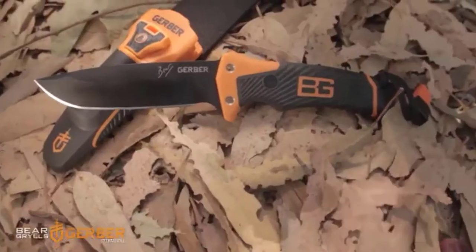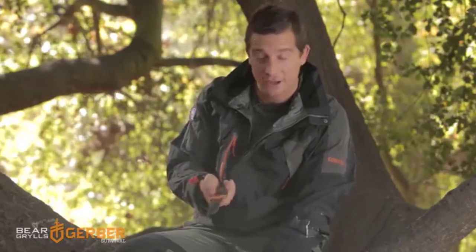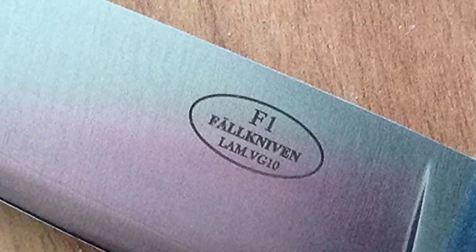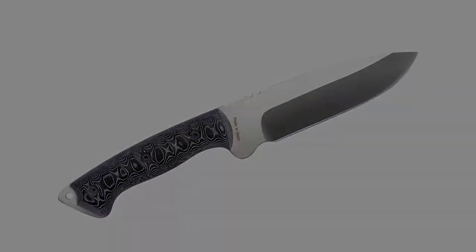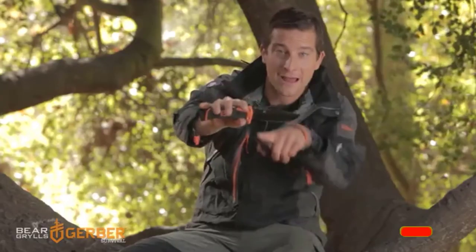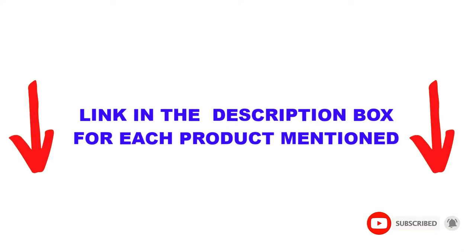Are you looking for the best survival knife reviews in your budget? In today's video, we break down the top 5 best survival knives available on the market. This list is based on personal opinion, covering price, quality, durability, and more. Check out the description below and make sure you subscribe for more videos.